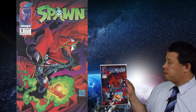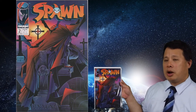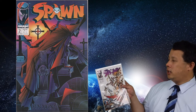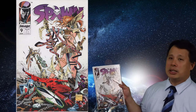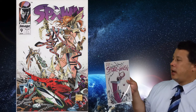Also, they might be doing a Spawn movie, so I'm starting to send out Spawn number one for grading. Spawn is a really nice comic and the covers look great — Todd McFarlane did a really good job. I have the first issue here — a standard newsstand edition. I also have Spawn number nine, which is the first appearance of Angela. It's a really popular character because of the character design.